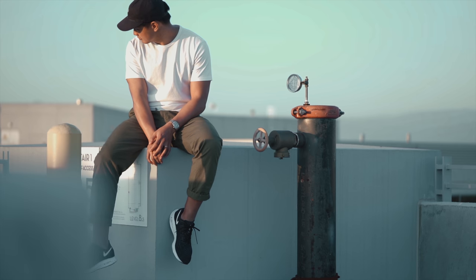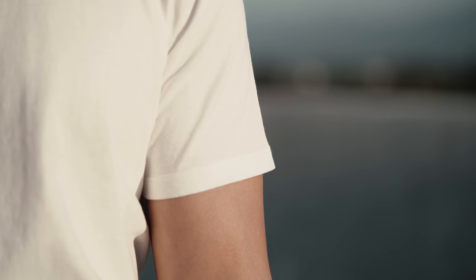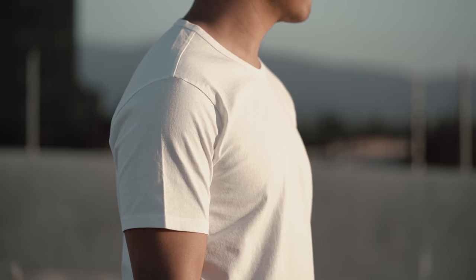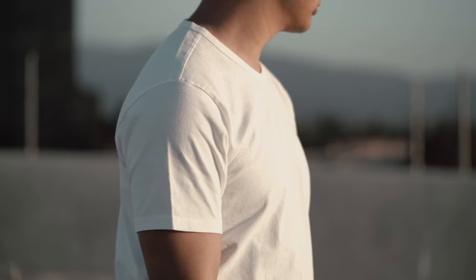Throughout the shirt, you can also find flawless twin needle stitching. Stitch count is dense and lines up perfectly with all the seams, giving the t-shirt a quantifiable sense of quality. Fit is slim but comfortable, with the t-shirt length ending just below the waist.